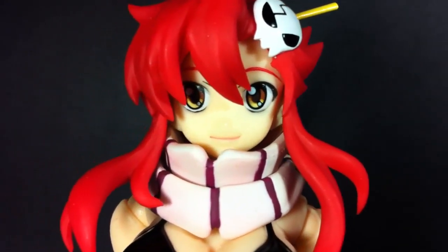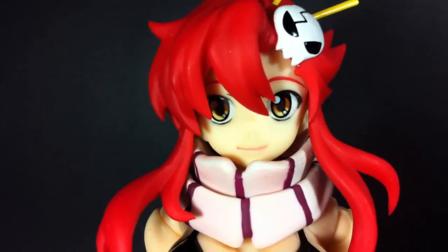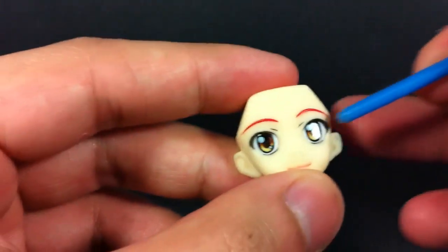Yamato definitely nailed the face sculpt on this Neuromancer. Yoko looks like she came right out of the anime, especially with that gentle expression. But it's her eyes that are truly the impressive part. Apart from their mesmerizing gaze, they can also be replaced with other pairs that look in different directions.